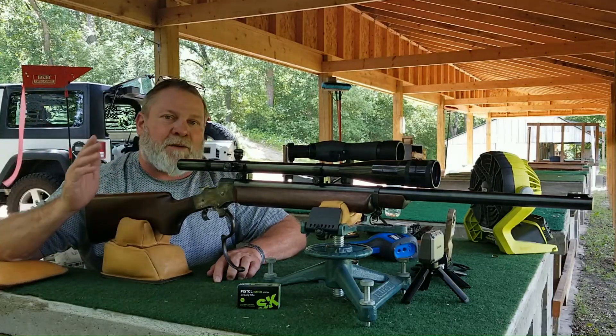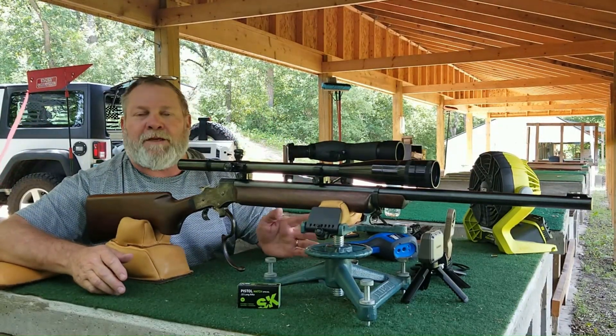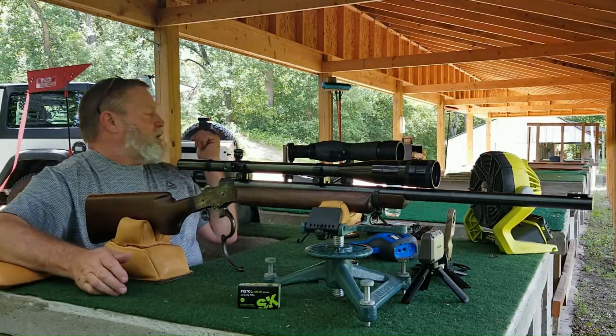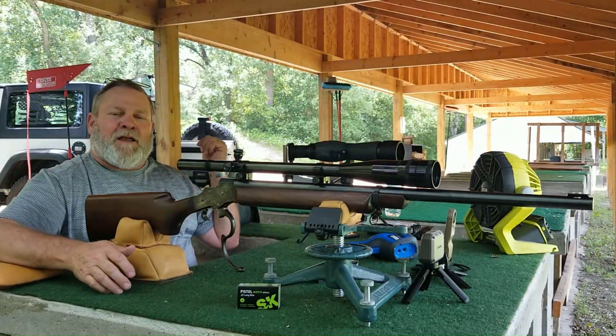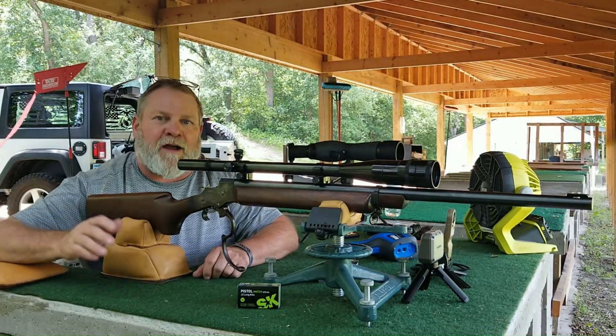What I'm going to do is shoot a five-round group with ambient temperature ammunition, and then pull some ammo that's been on ice essentially and shoot a five-round group with that.